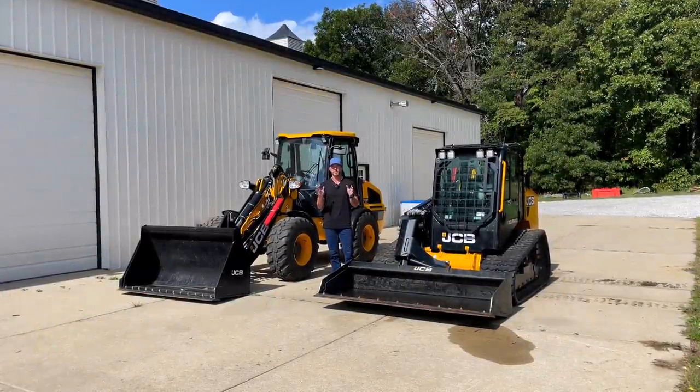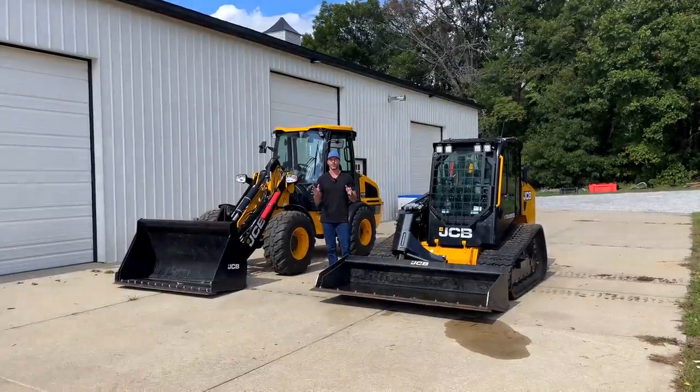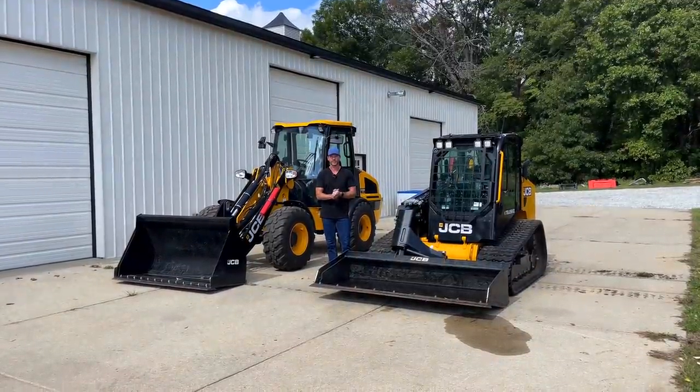I'm going to try to keep this as objective and not negative as possible, but it could be tough. But if you're thinking about buying a JCB, I'd like you to watch this video, because then you might not want to buy JCB anymore. And if you do, there's something wrong with you.